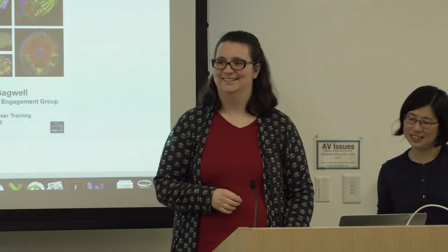Any other last-minute questions? Otherwise we'll move on to something way more interesting.